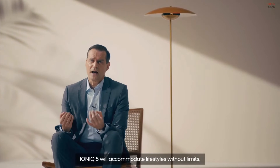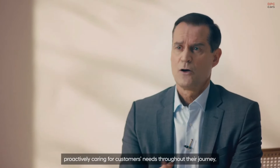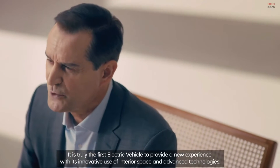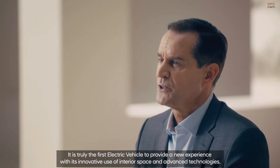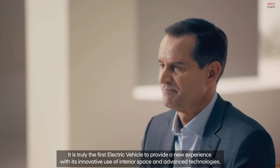IONIQ 5 will accommodate lifestyles without limits, proactively caring for customers' needs throughout their journey. It is truly the first electric vehicle to provide a new experience with its innovative use of interior space and advanced technologies. Now, let's have a look at the exciting design of IONIQ 5.